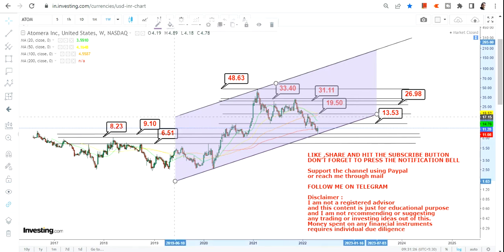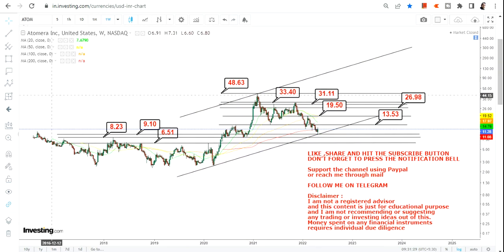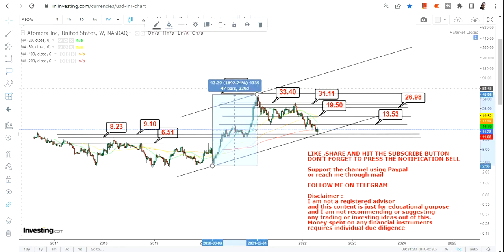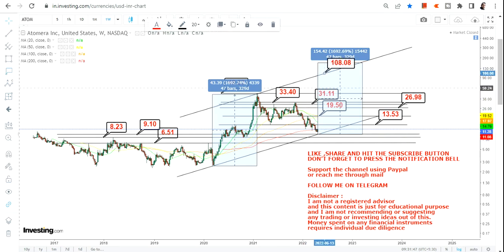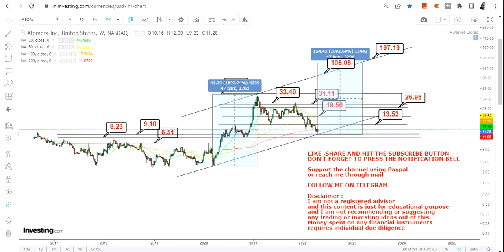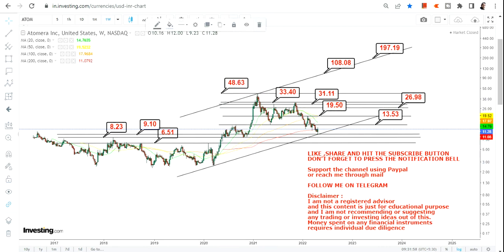As far as the swing is concerned, last time as you can see it took nearly 329 days, and if I calculate that move, it comes in between 108 and 197 dollars. Somewhere in the middle you will get a bigger swing or your big target. This is what we are looking at as far as the long-term chart of Automata Inc is concerned.